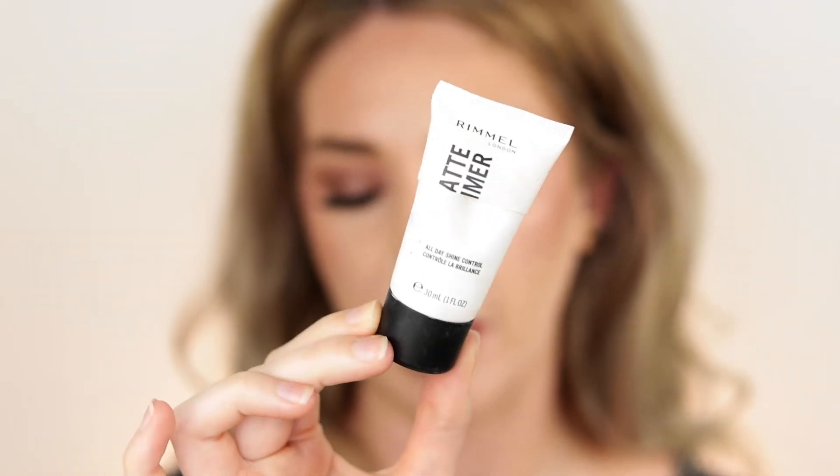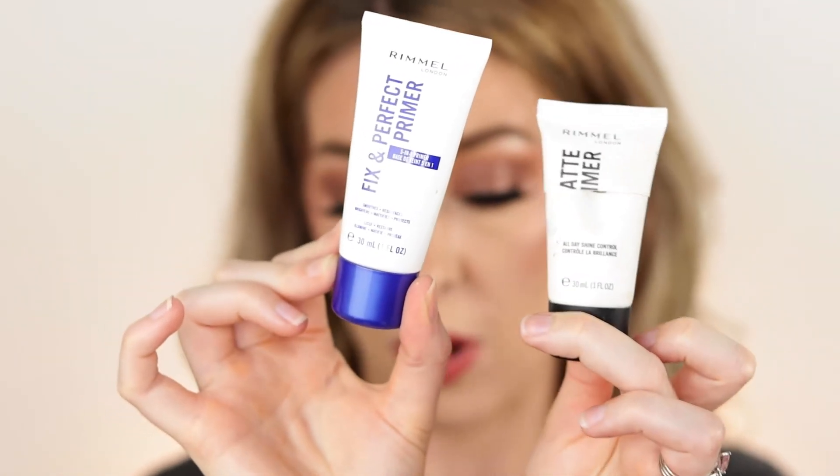Last item: the Rimmel new matte primer. It feels like a hybrid between the old Rimmel matte primer and the Lasting Finish 25-hour mattifying primer. It's a nice affordable drugstore primer, but I actually prefer the Rimmel Fix and Perfect primer. Even for oily skin, the Fix and Perfect gives a much smoother, nicer finish. With the matte primer, foundation can cling to it and it can look extra textured — it mattifies but doesn't make your skin look as nice. I'm sticking with the Fix and Perfect from now on.